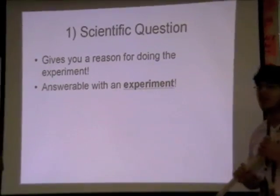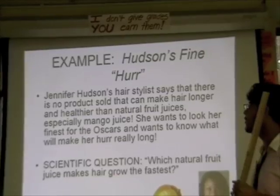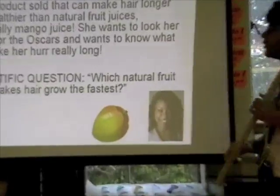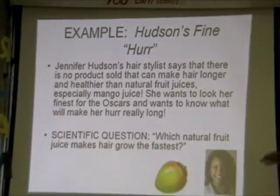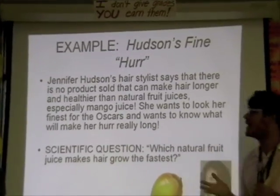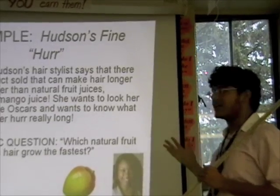Let's look at this example. Jennifer Hudson's hairstylist says that there is no product sold that can make hair longer and healthier than natural fruit juices, especially mango juice. She wants to look her finest for the Oscars — the Oscars already came and went, but she still wants to look good for the next ones.